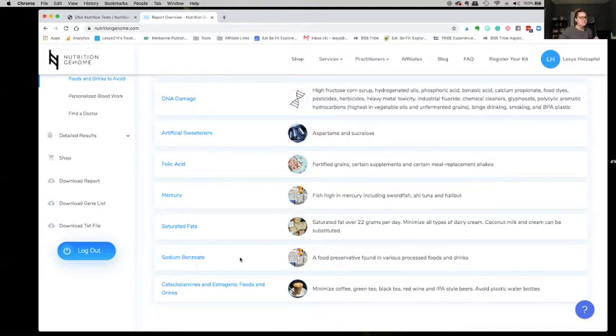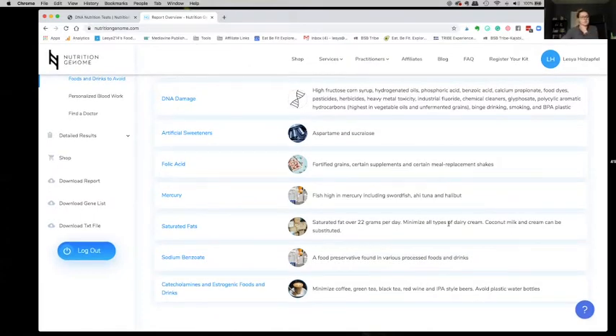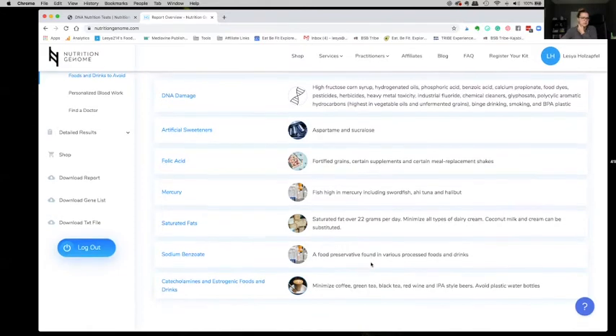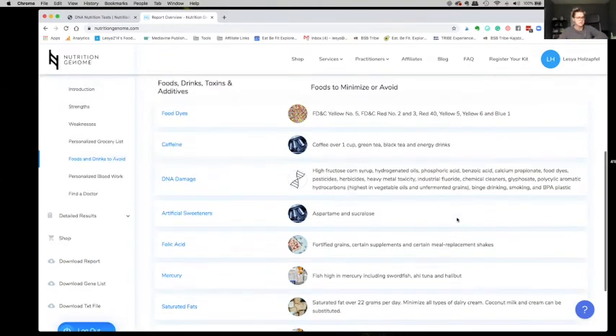Sodium benzoate — I do not use this anyway, and inside my program I teach my clients how to read labels and talk about sodium benzoate and to avoid it. And then estrogenic foods — minimize coffee, green tea. Again, this comes up again. Avoid plastic water bottles — this is something we should all be doing.